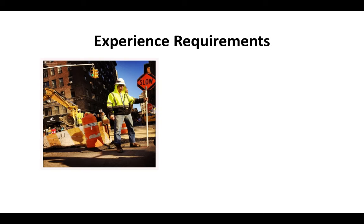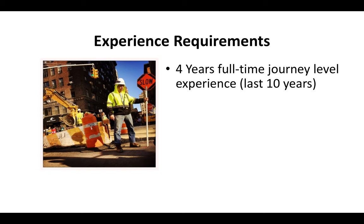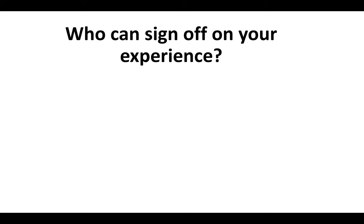The experience requirements for the C-31 license are that you have at least four years of full-time journey level experience within the last ten years. You've got to have somebody who can sign off on your experience and be able to document it if the CSLB asks you to send documentation.